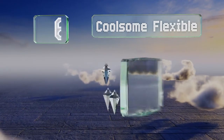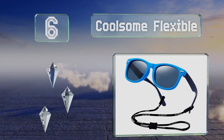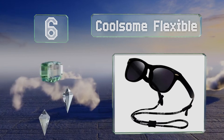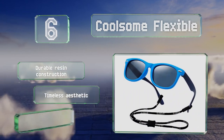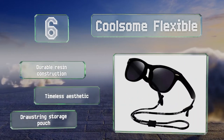Moving up our list to number six, the handy adjustable strap on the Coolsome Flexible helps to ensure they don't get lost and their polarized lenses reduce glare. These come in black or blue. They're a durable resin construction with a timeless aesthetic and a drawstring storage pouch.